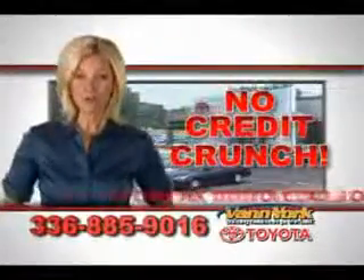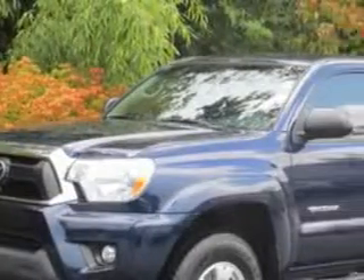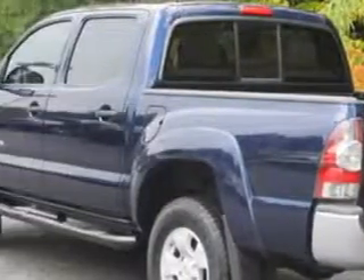There's no credit crunch at Van York Toyota — millions of dollars to lend. Van York Toyota knows you want more in a car. You expect the best from your vehicle.